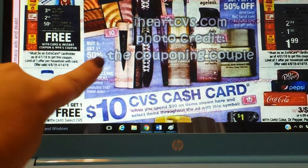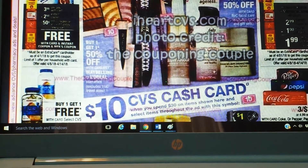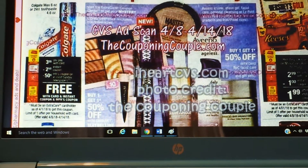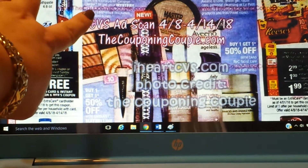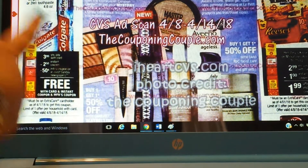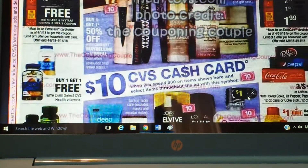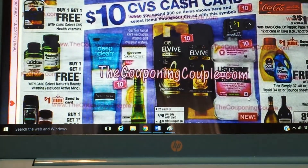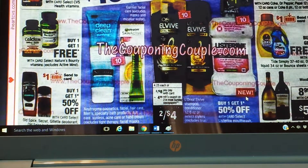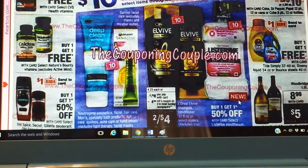Makeup, Maybelline, Aveeno — a bunch of stuff there. I know you guys can't see it that good, but we are getting a mystery offer. It looks like it'll probably be for the L'Oreal or the Maybelline. We'll be able to use that and stack that in with our offers. Here we have some L'Oreal hair care, and we're going to get a $4 on 2 coupon for that. Maybe we'll get a shampoo CRT.